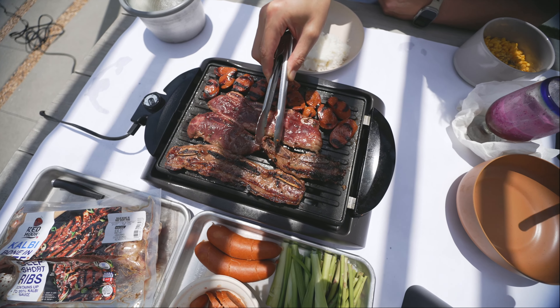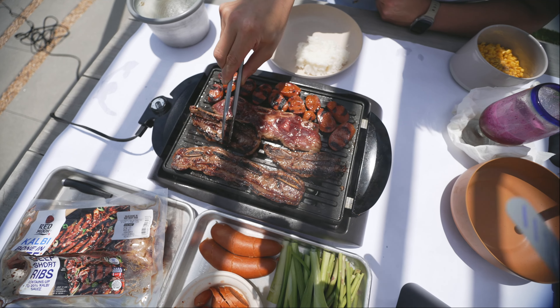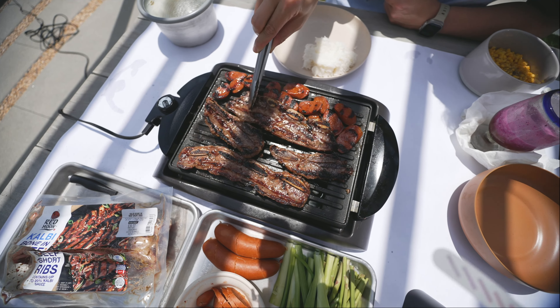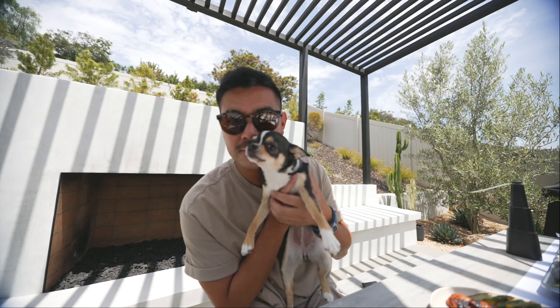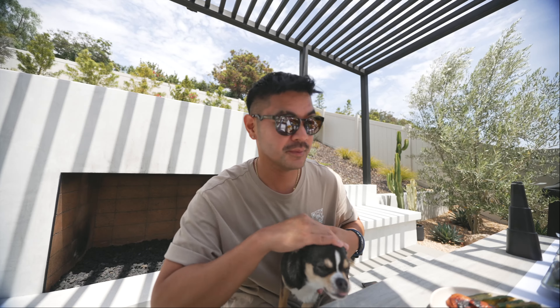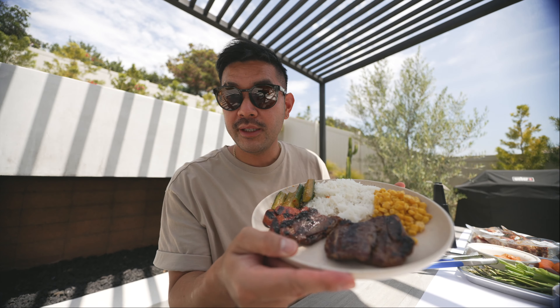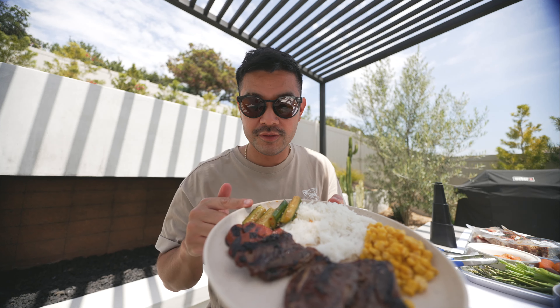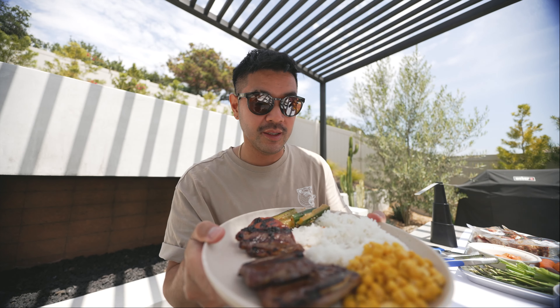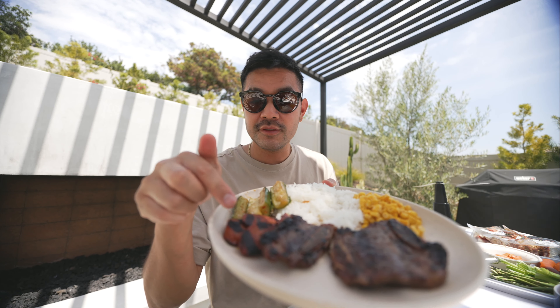The dogs are out. We got Iko here — say hi. Where's Hiro? Hiro's over there sunbathing. Alright, here's how my plate is looking. We have some rice, corn, some cucumber, sausage, and the kalbi ribs.